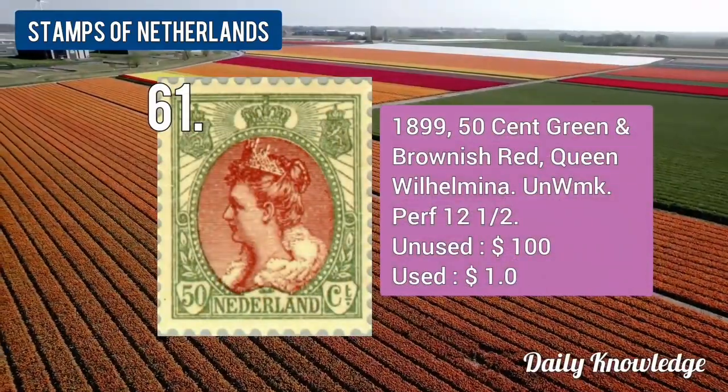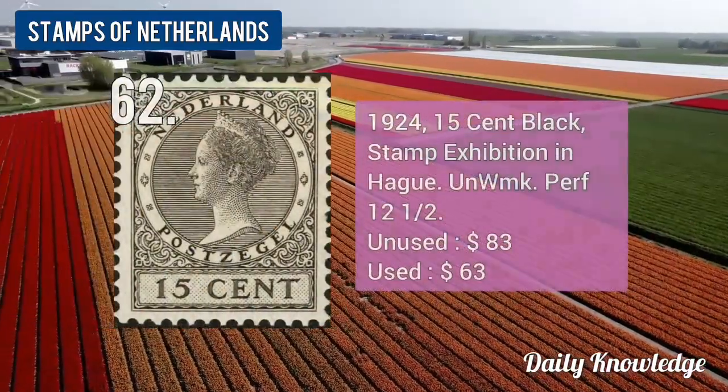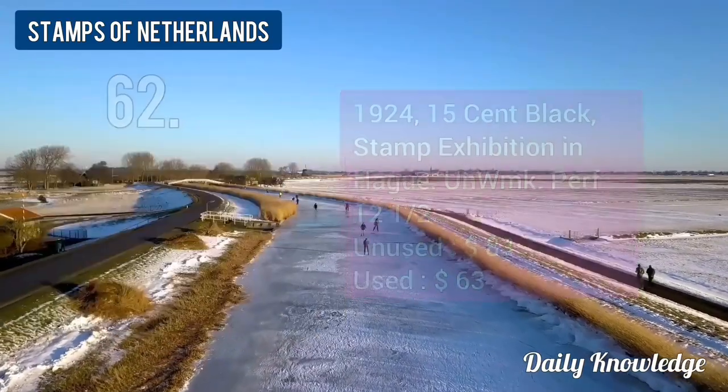The 1899 50-cent green and brownish red Queen Wilhelmina, unwatermarked and perforated. The 1924 15-cent black, stamp exhibition, unwatermarked and perforated.